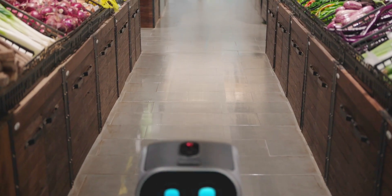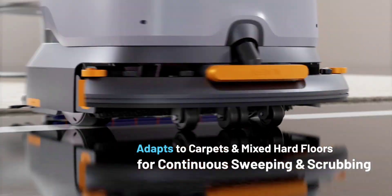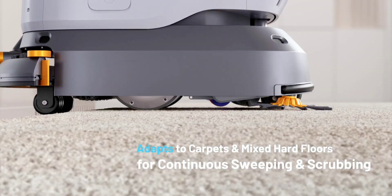The cleaning robot is compatible with surfaces such as short pile carpets, tiles, wood, and marble. Its 40 cm vacuuming and scrubbing width guarantees complete cleaning in confined spaces.